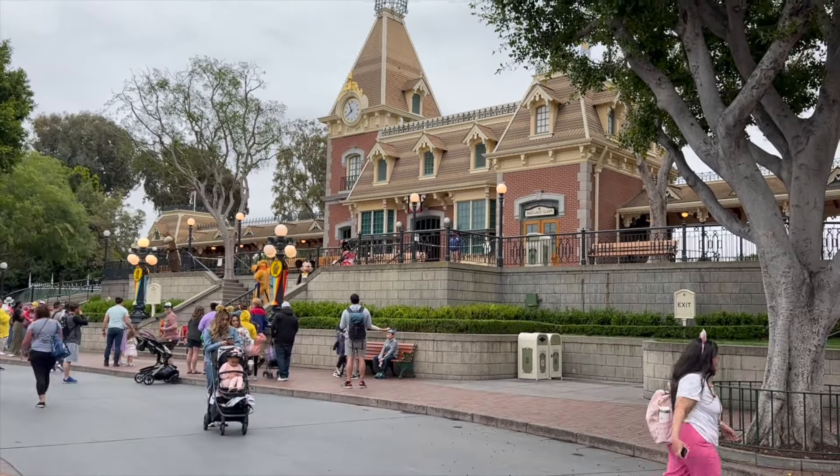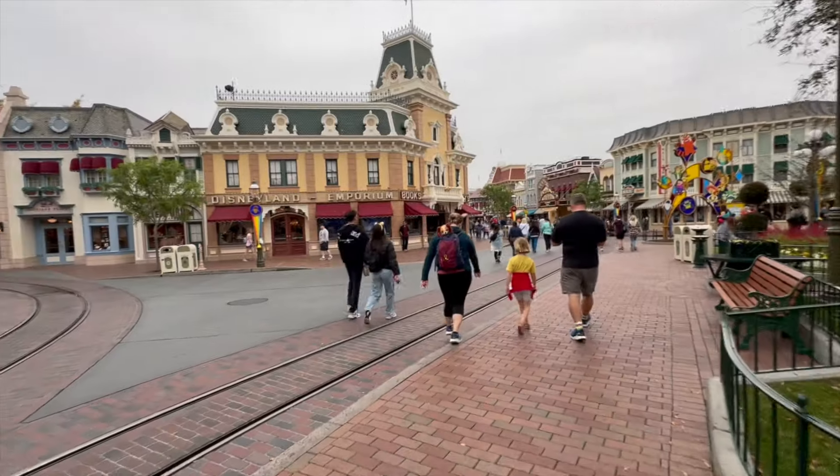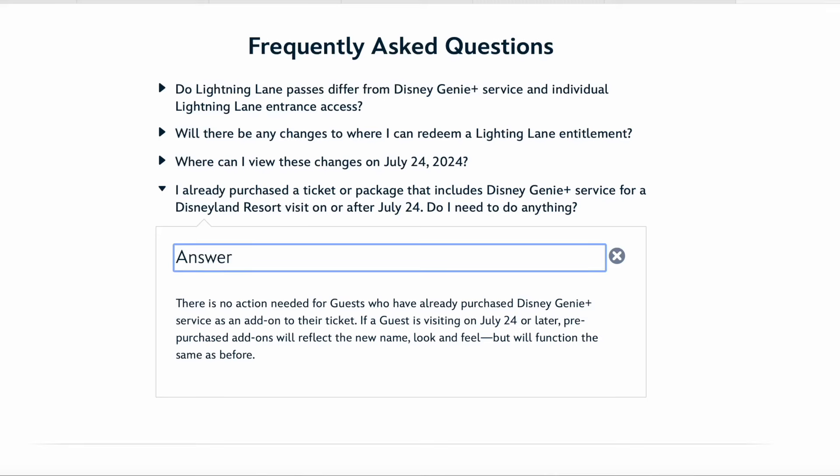What about Disneyland? According to the Disneyland website, nothing much will change for our California cousins except for a name change.